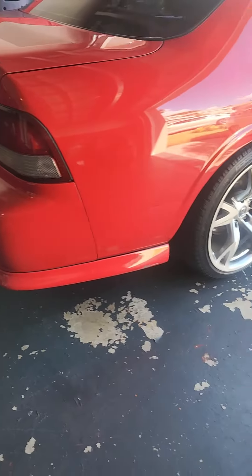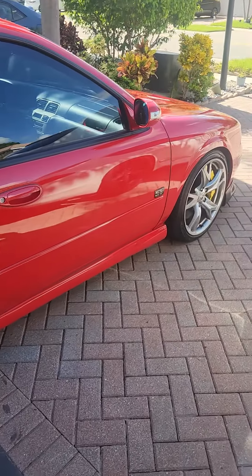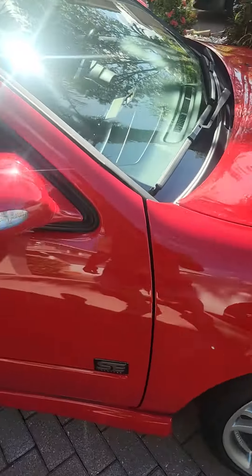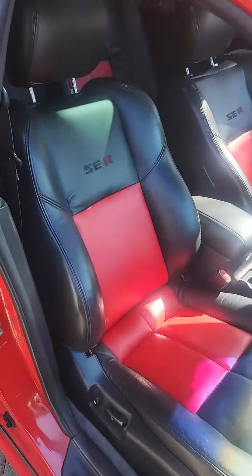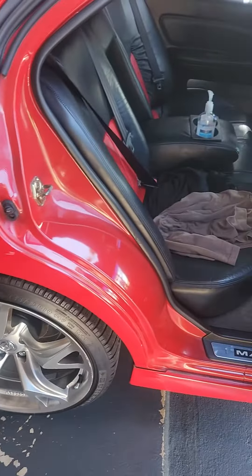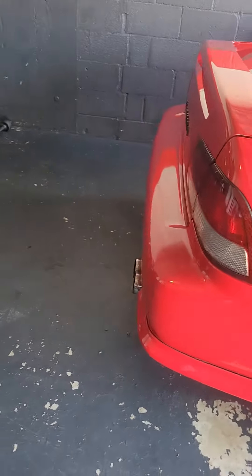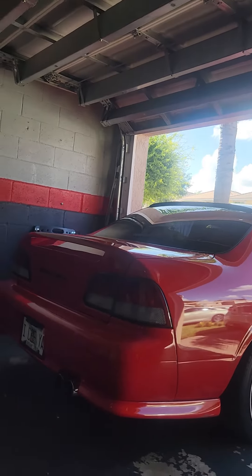This is how she sounds on idle. Haven't done a walk around on her in a little while. But this video will be all about the exhaust sound. So let me get this propped.